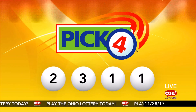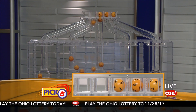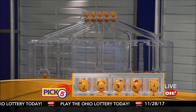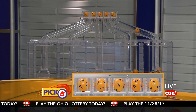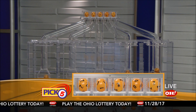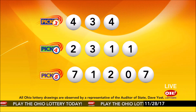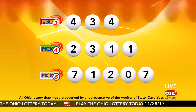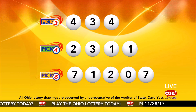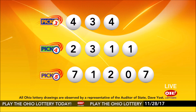Now the winning Pick 5 numbers. First up is a seven, next a one, next a two, next a zero, and finally a seven. So today's midday Pick 5 numbers are seven, one, two, zero, seven. And remember, play all Ohio Lottery games responsibly.